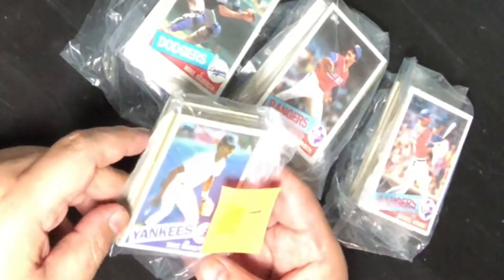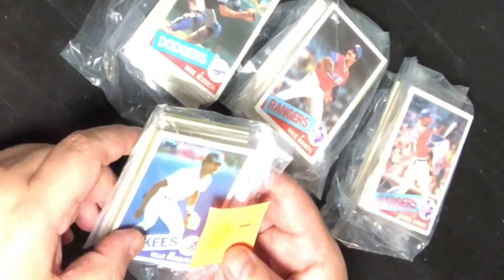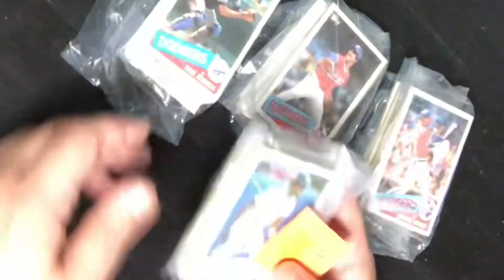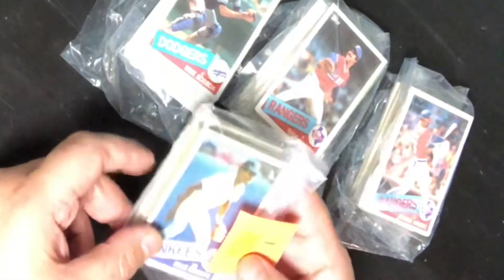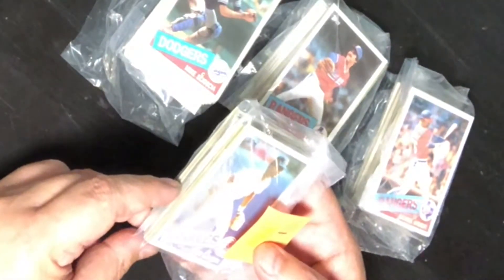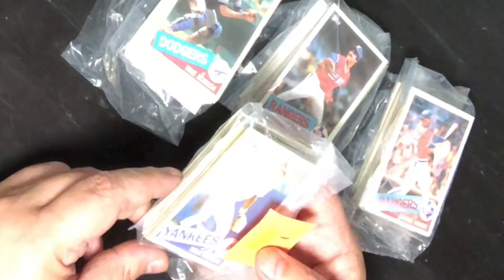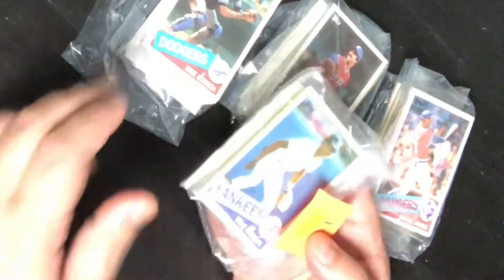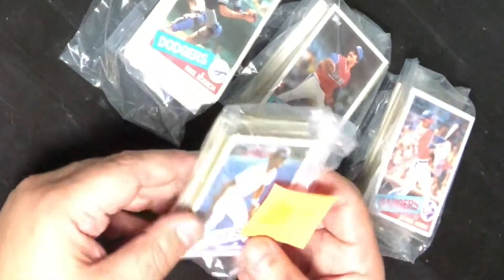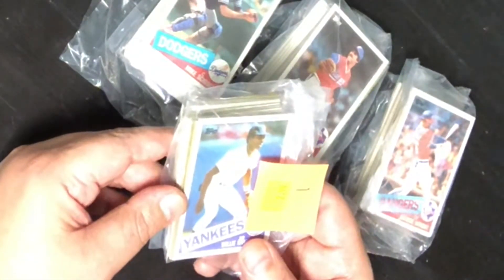Hey YouTube, here with another video. I recently went to a thrift store and saw these packs — one, two, three, four — they were all $2.99. I saw it's the 1985 set and I was like, wow, there's no way. I figured it's probably just a bunch of players that really aren't big names, but I did see Randolph, Socia, and Fernando Valenzuela on the wrappers in clear plastic.